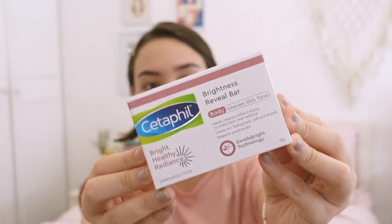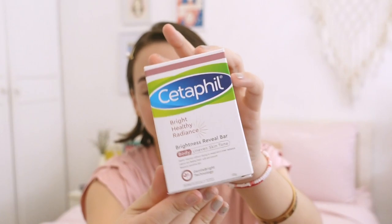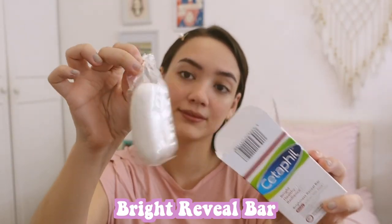We wake up, start our skincare, and we're going to put on some soap. This is a really nice Bright Reveal Bar to start your routine with. Even when I'm in the shower, I like to give it a lather and wash my face and body with it, just so I can get that nice glow — you can see it on my face.